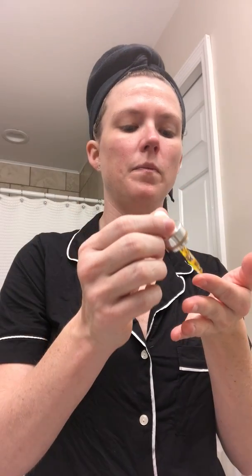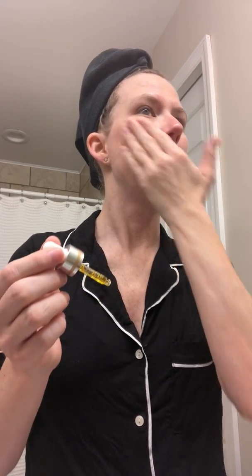I don't think it feels too greasy. I know some people don't like the idea of putting oil on their face, but I tend to have dry skin especially this time of year, and I like the consistency of it. You can already kind of tell it just has this nice dewy look to it.